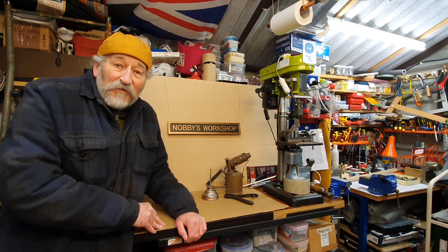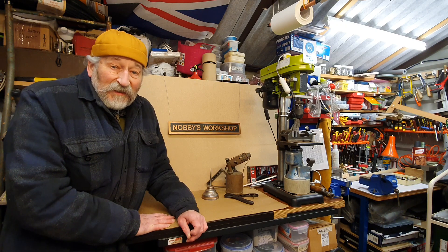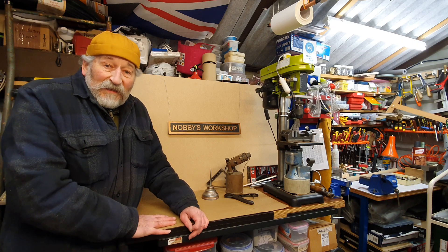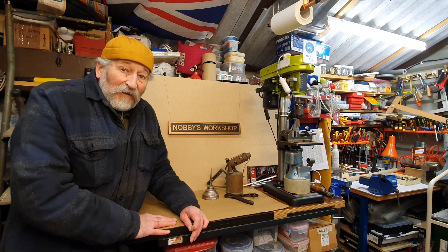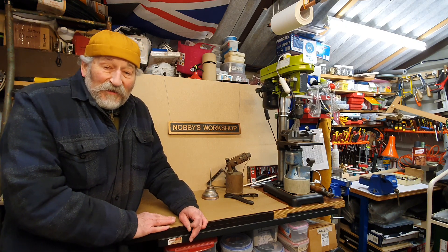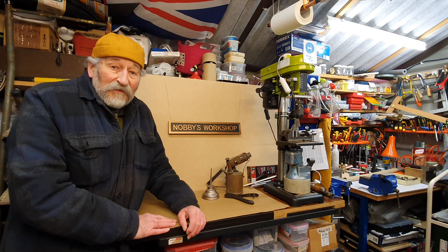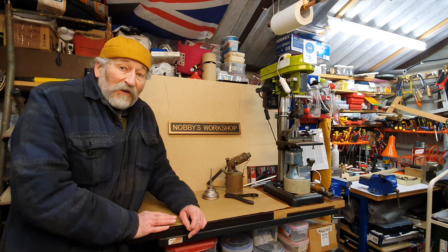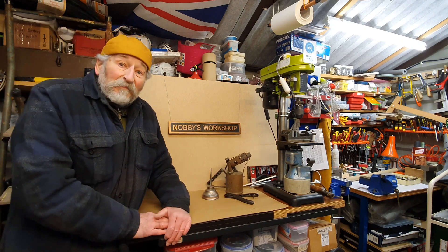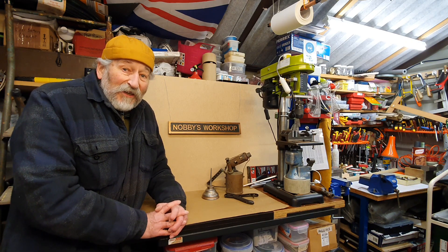Hello, I'm Nobby Clark, welcome to my workshop. It's getting very, very cold in the workshop today — this is Sunday afternoon. I was going to come out here early this morning and make this little video but it was minus 7. It's not much better now, it's just under minus four. During the night it was even lower than minus seven, but there we are, this is wintertime. I'm going to make this a fairly short video today because it is very, very cold out here.